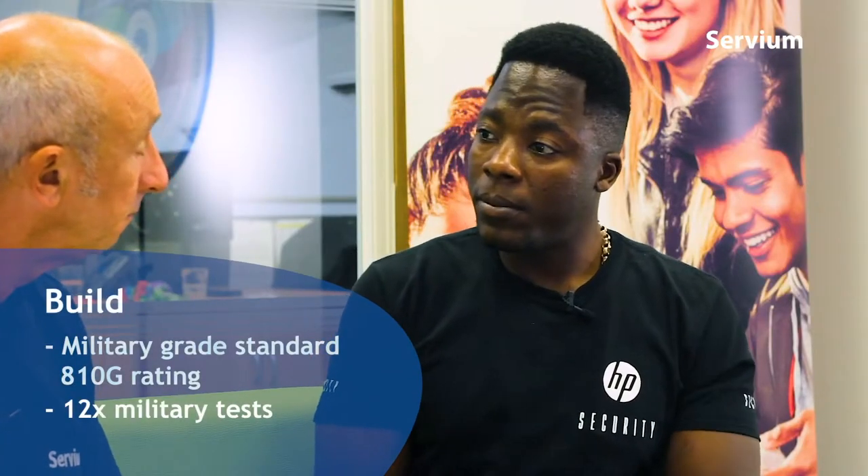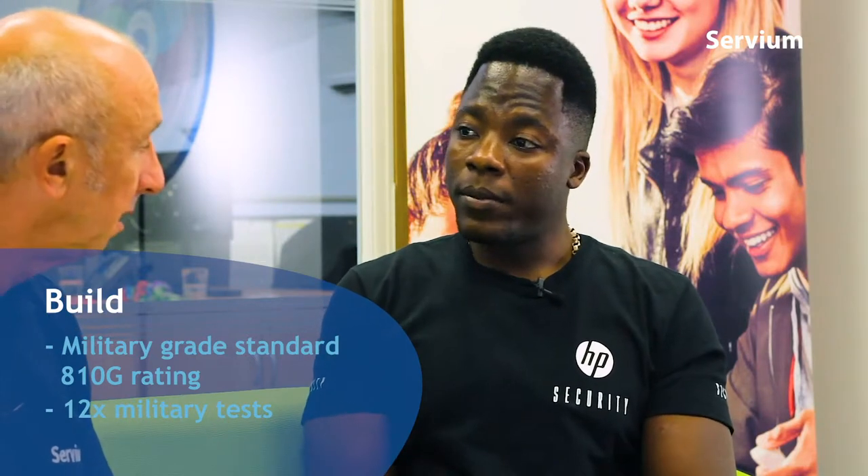From a mobility and portability point of view, you might be worried about dropping it. All of these in the Elite range have the military standard 810G rating, which means they need to pass 12 tests in order to be sold. Some of those tests involve explosives, temperature, and dust. So in that scenario you could put this in your luggage when travelling on a plane and the low temperatures won't affect it - it will still be fully functional. That's the device I've been using, the G2.